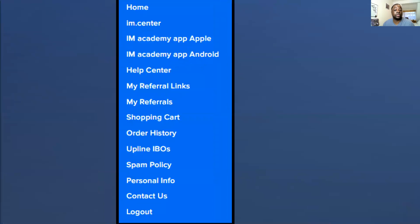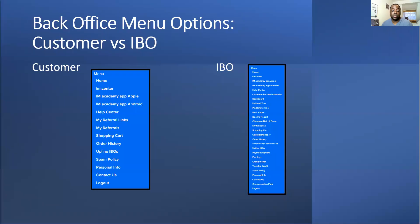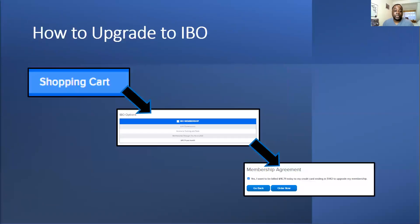As a customer you can only see the people you've referred. But as a business owner you can see so much more — the Chairman Hall of Fame, the enrollment leaderboard, payment options when you want to get your residual income, additional things like the compound plan and so forth.